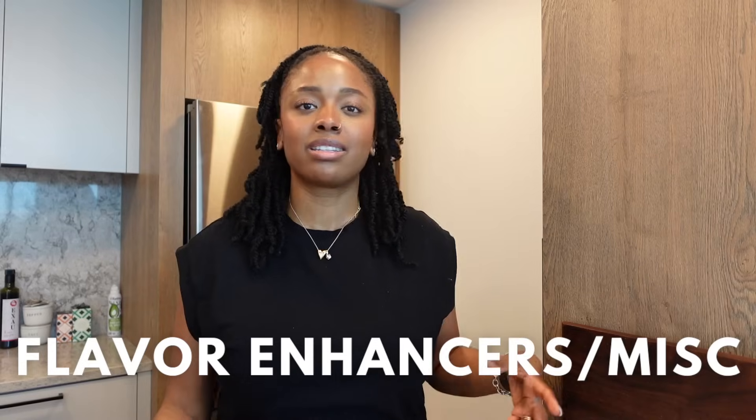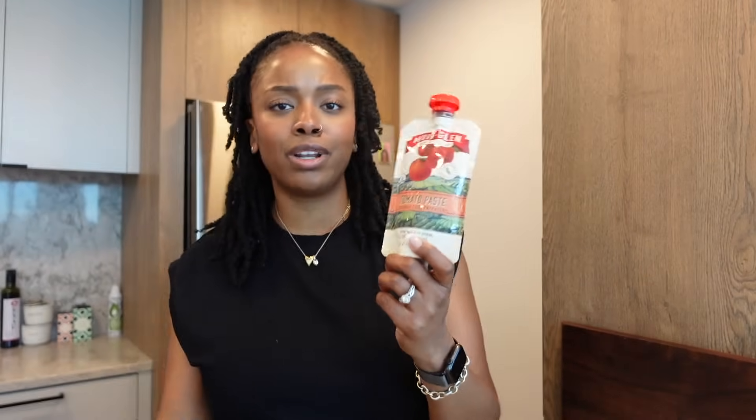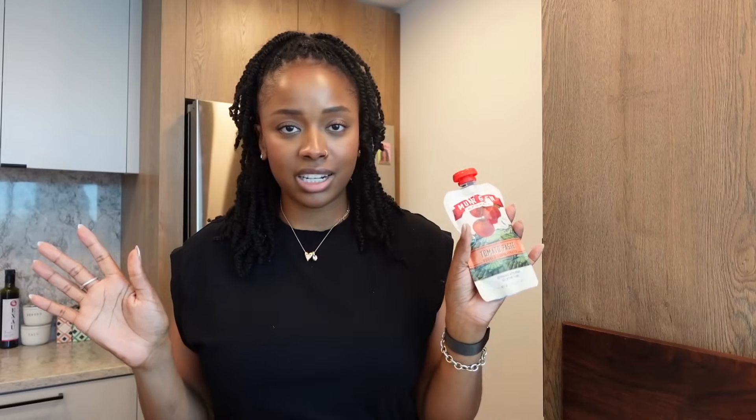This isn't necessarily a grocery store section, but I'll call this my flavor enhancer section. Vegetable broth — I love to keep this on hand whether I purchase it or make it using vegetable scraps. You just take leftover scraps from prepping vegetables, throw them in a bag, freeze them, and once you have a good amount, simmer it in water with salt and optionally ginger or turmeric. I use vegetable broth almost every single day. Also tomato paste in any form — canned, tube, or jar. You can make pasta sauce, pizza sauce, or add it to stews and soups. It's so versatile.